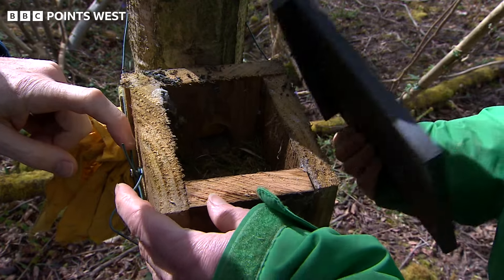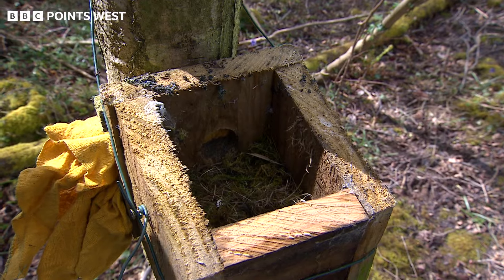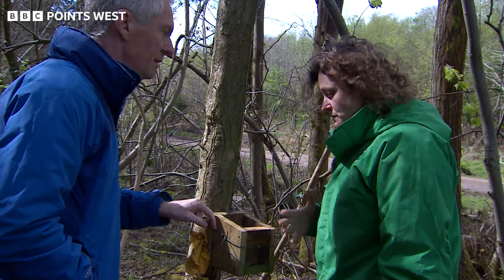We can take the lid away. It's a bird's nest. So the birds have moved into this one, but logging the dormice in the boxes will be key to seeing how successful the new rope bridges will be.